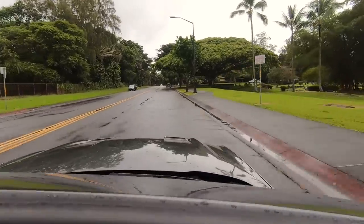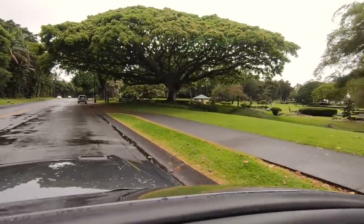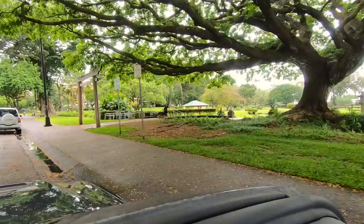We're now arriving at the Japanese garden. We're going to have a walk and take some photographs. There are some beautiful trees and plants here, and of course the black volcanic rocks.